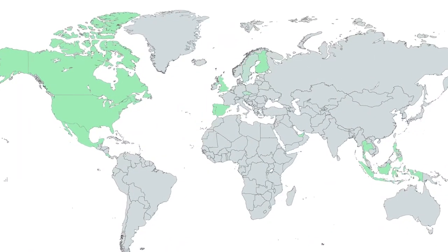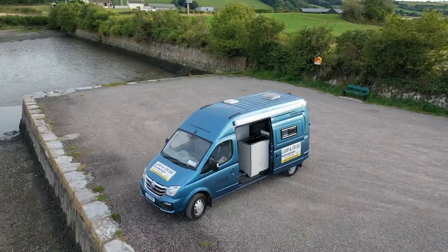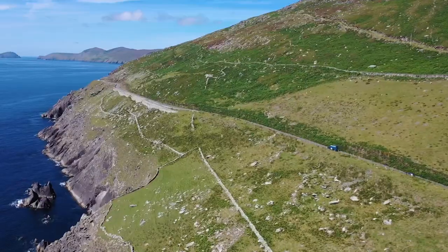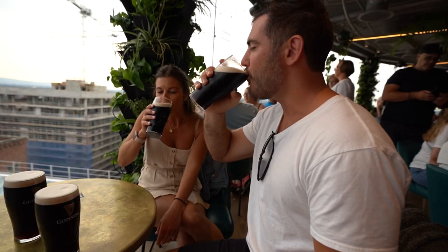Over the past week, Kevin and I explored our 29th country of Ireland. We drove our little home all along the Wild Atlantic Way, seeing Ireland's rolling green hills, stunning cliff sides, and beautiful coastline, while having our fair share of fish and chips and pints of Guinness along the way.